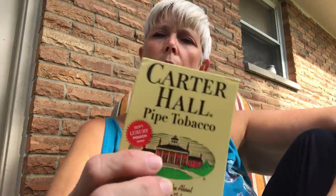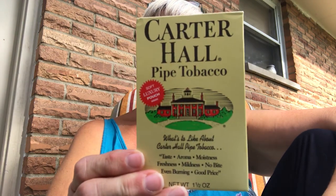Hey there, good people of the YTPC. This is going to be my first impression of Carter Hall pipe tobacco. And I tell you what, this was like a unicorn for me to find here in Ohio.